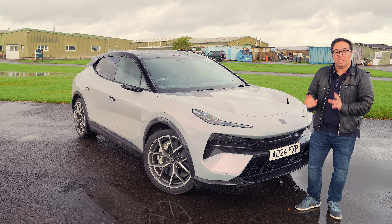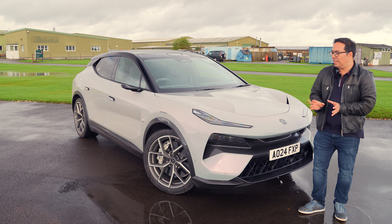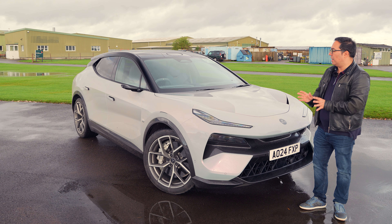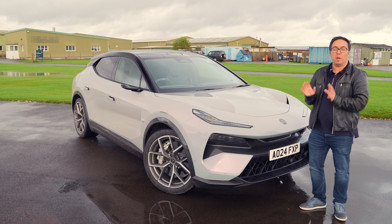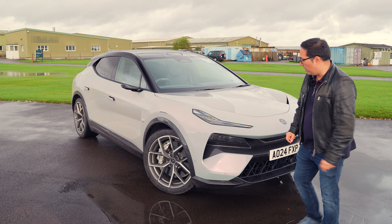This car is an amazing colour. I don't know if you can see in the light but it goes from grey to pink. It is a beautiful colour and it's stunning — I'm not normally a fan of grey cars, but this car looks sensational. Let's have a quick walk around it and then let's go for a drive.